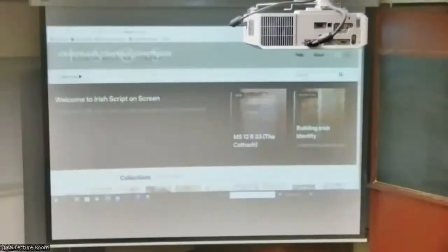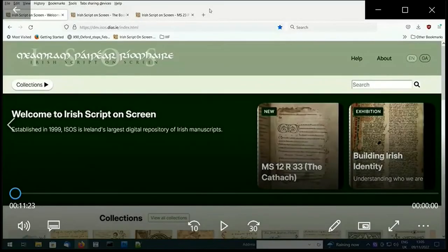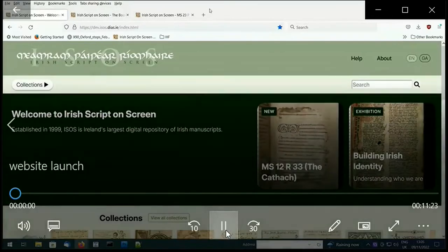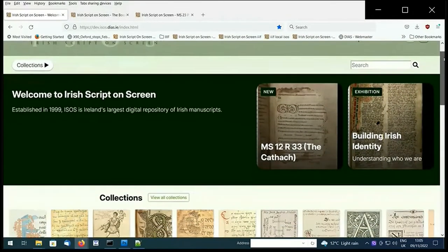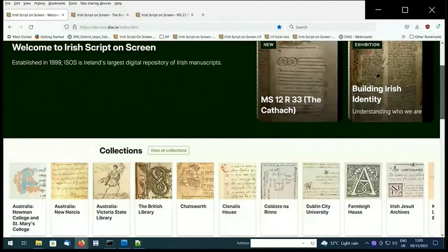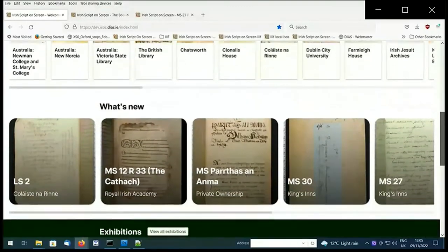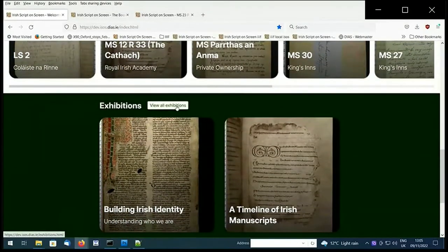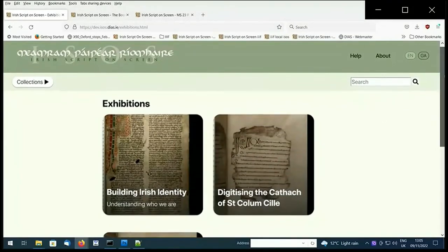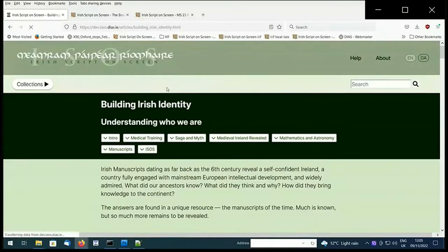Now I'm going to take you through a pre-recorded walkthrough of the new site. Here you can see our new landing page. The idea was to make this space more visually engaging to both the academic user, the casual browser, and members of the public who might be interested in finding out more about manuscripts in general. To make the space more cohesive and easier to navigate, it's laid out in visual cards that can be easily selected. We have added an exhibition area to allow members of the public to engage with manuscripts in a way they might not have had the chance to in the past.